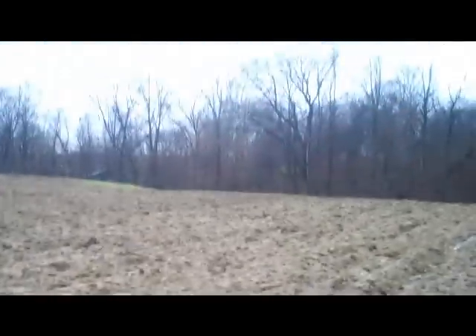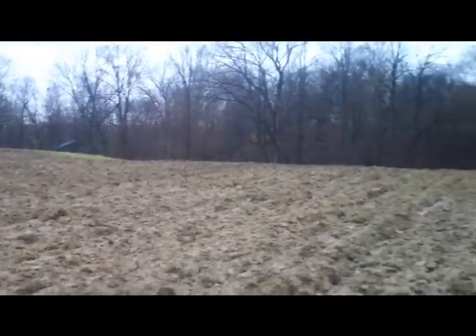Hi everybody, it's Jack here, November 22nd, rainy morning, just got done raining, muddy out here as you can tell, in my field here, just plowed it up a couple weeks ago.